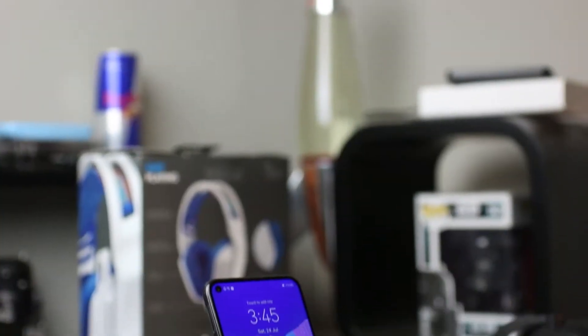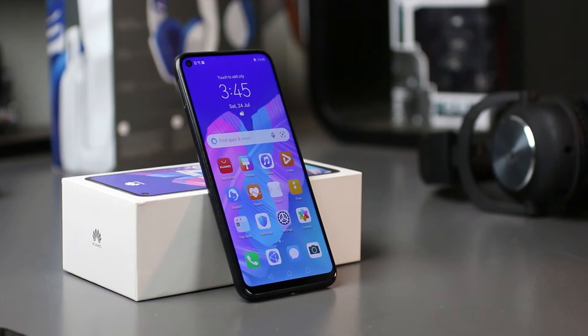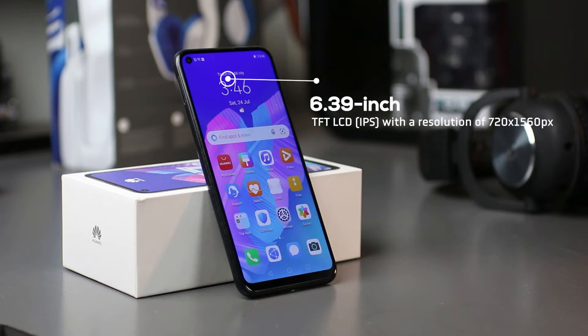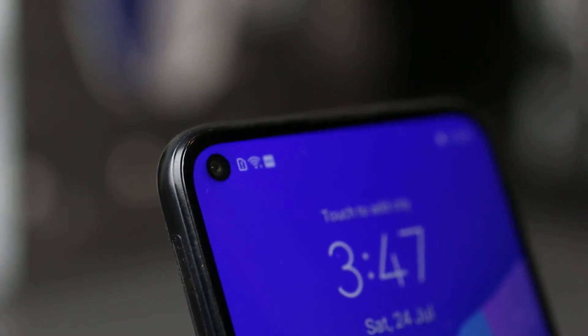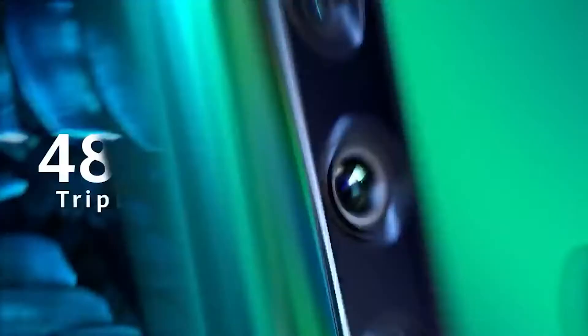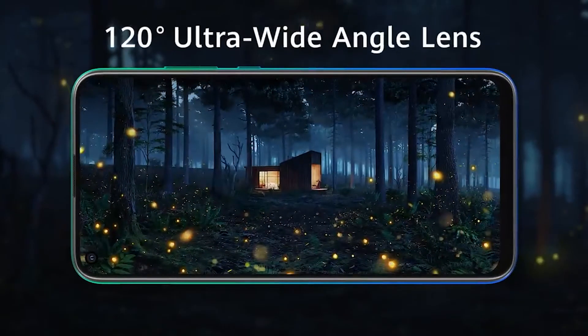If you are looking for a good value-for-money entry to mid-range device, then the Huawei Y7P is certainly worth checking out. This phone features a six-inch display with a resolution of 720 by 1560 pixels. There's a pinhole selfie camera on the front left side of the phone with a fingerprint reader situated neatly on the back. The Huawei Y7P also features an impressive 48-megapixel rear camera, while the selfie camera shoots images at 8 megapixels or 1080p video.